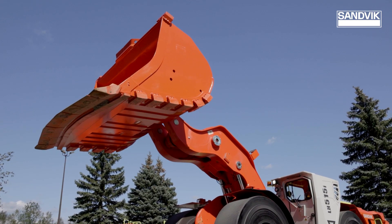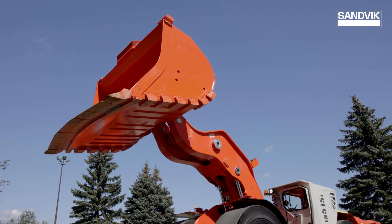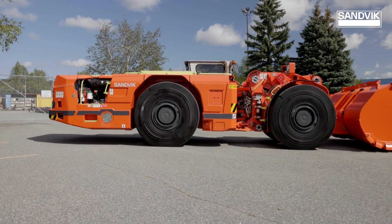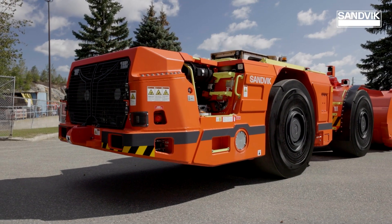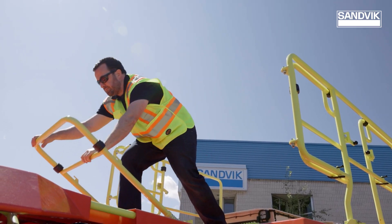Smooth and agile to operate, the loader boasts an optimized bucket location with a long wheelbase. The short and flat rear frame provides comfort, balance and stability.